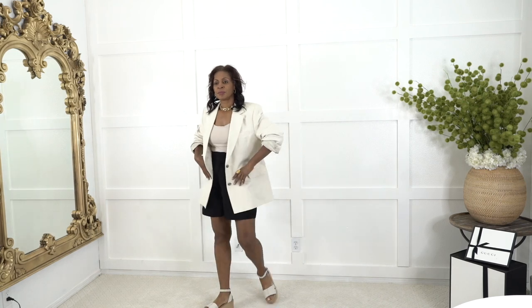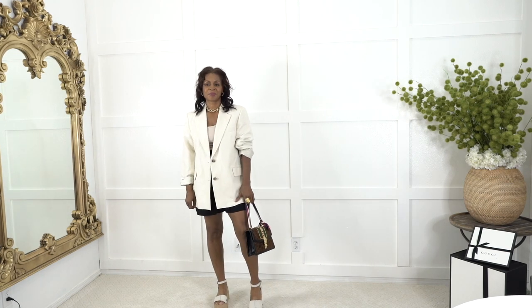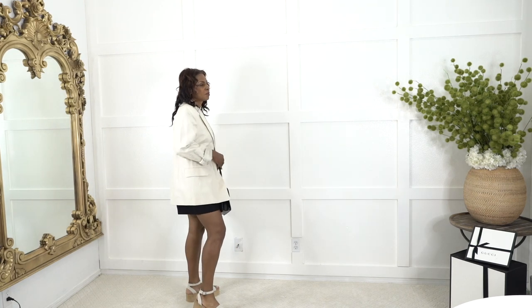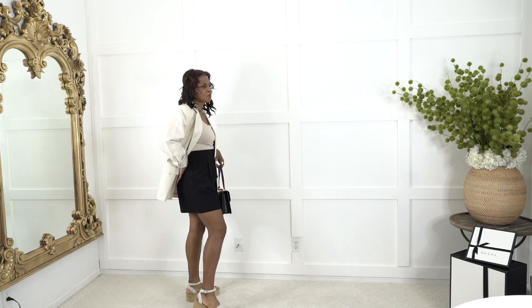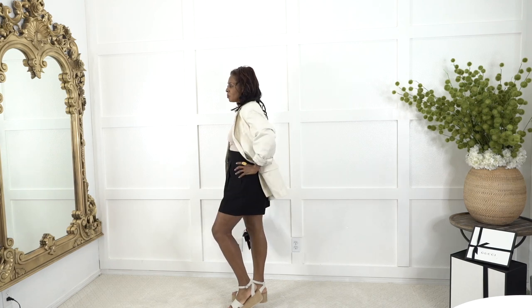Switching up the jacket to the beige with the taupey undershirt and the black shorts, and switching the shoes to the lighter bone color Amazon sandals. It just gives a different element so it's not too overstated — it's more of a daytime casual look. Adding the brown purse gives it that element of texture. It's a small handbag and just the right size. I love these shorts because being high-waisted, they actually show curvature, which is great.